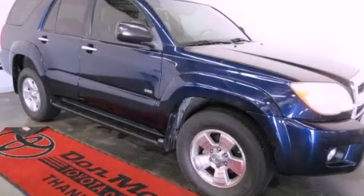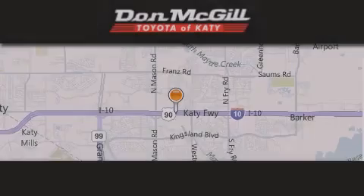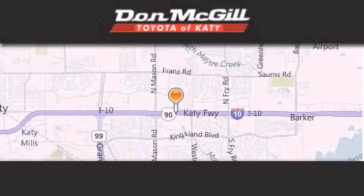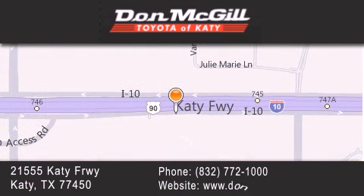We hope you found this video informative. Please contact us today. Don McGill Toyota of Katy is located at 21555 Katy Freeway in Katy. Our goal is to exceed all of your expectations to ensure that you will return for future visits.